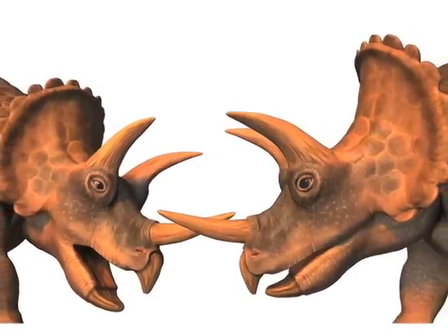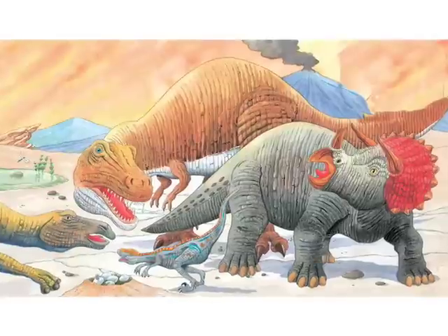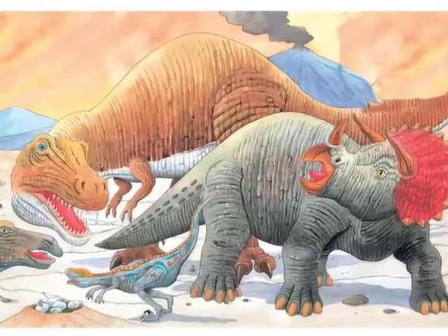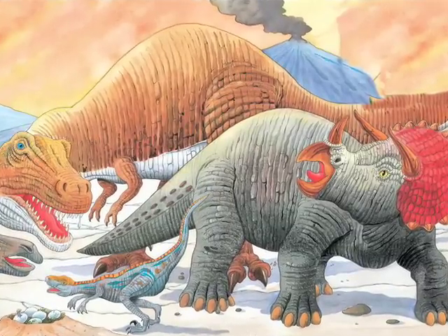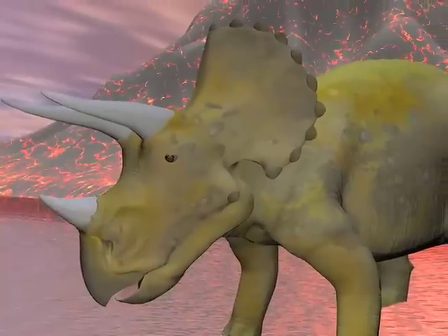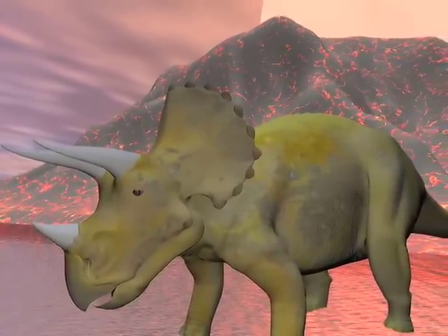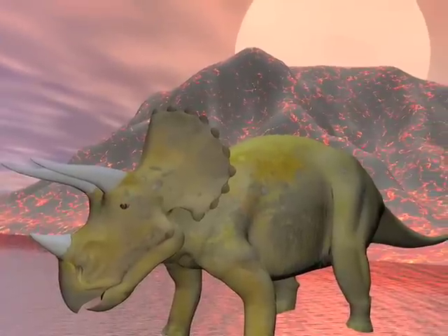A bony shield protected its neck. With its long horns, bony frill, and large size, Triceratops could protect itself well against meat-eating dinosaurs. The ability to defend itself and to eat a variety of tough plants made Triceratops one of the most common plant-eating dinosaurs.